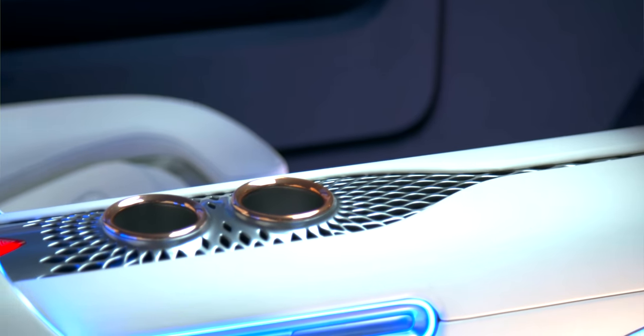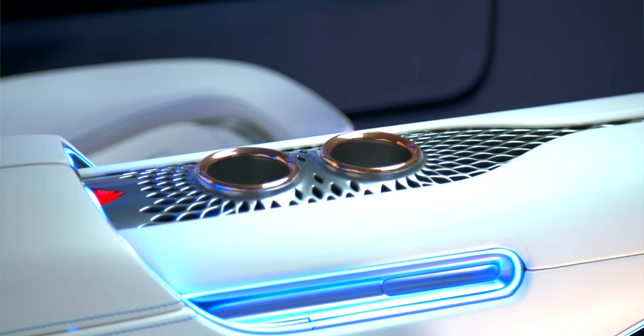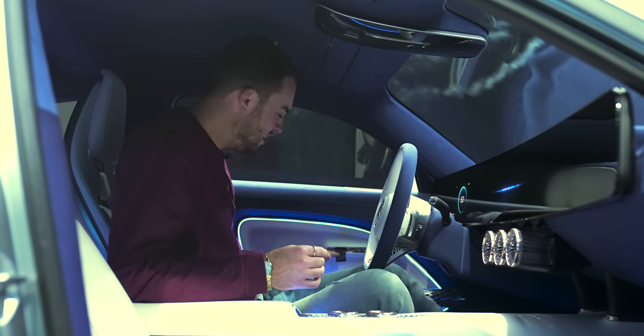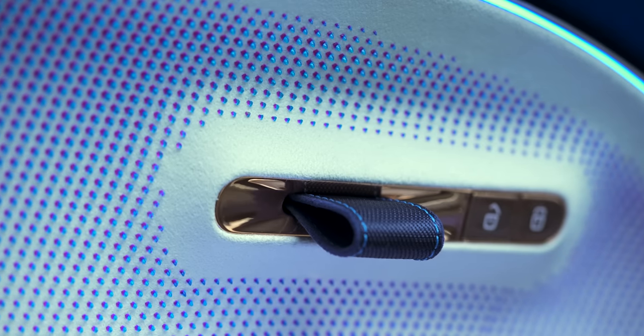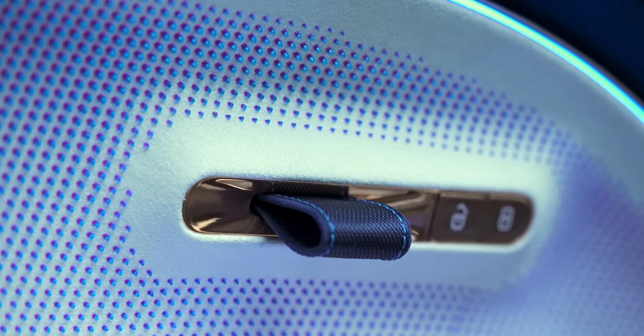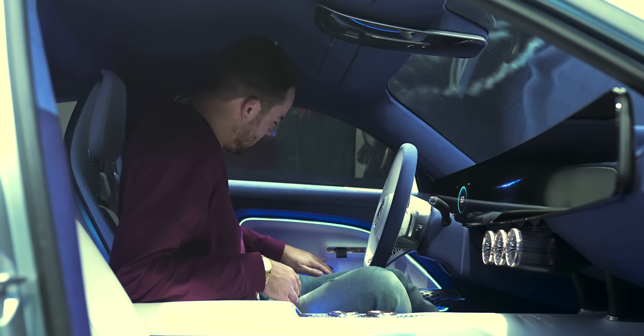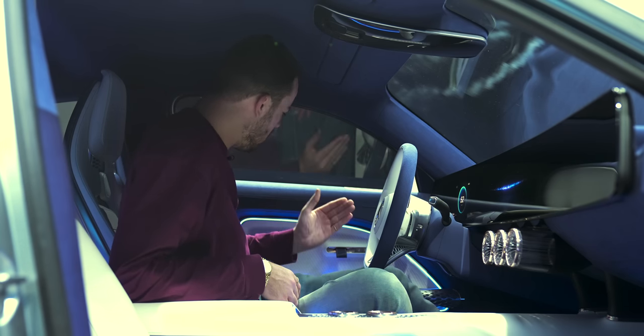There's a 100% vegan interior with some really interesting materials. The seats use cactus leather, which is very soft. The floor mats are recycled bamboo fiber. The door pulls are made from lab-grown silk. And the 3D-printed spikes on the door are fascinating — they change color depending on the angle you look at them from. Really beautiful.